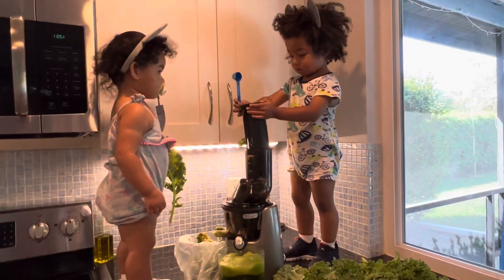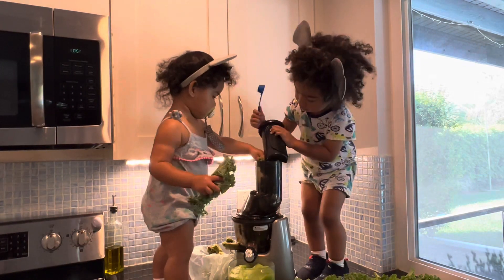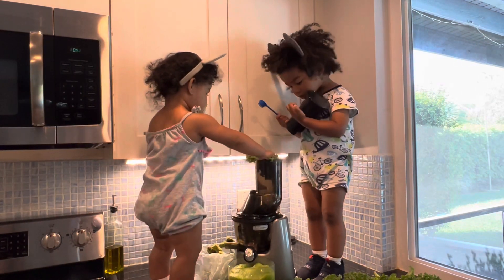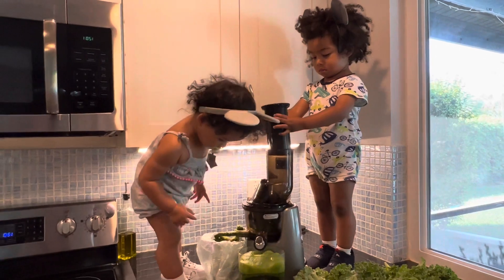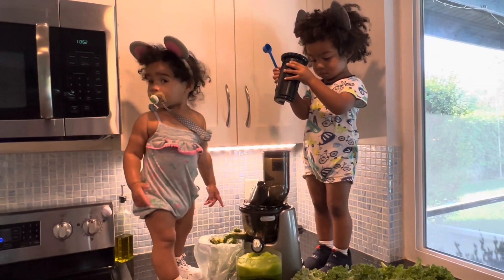The only downside is that when juicing fibrous fruits and veggies, sometimes they tend to get stuck, which can be super annoying. But luckily this juicer has a mechanism that easily gets it unstuck.